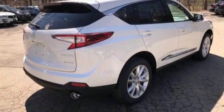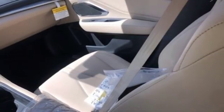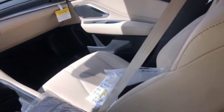Front heated bucket seats, automatic transmission, power sliding and tilting sunroof, gas pressurized shocks, and a turbo inline four cylinder engine.